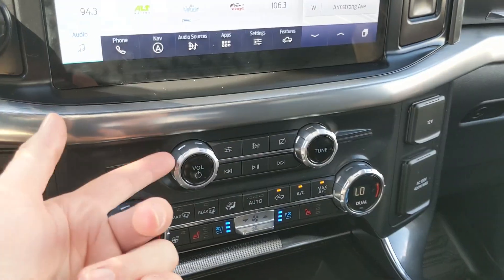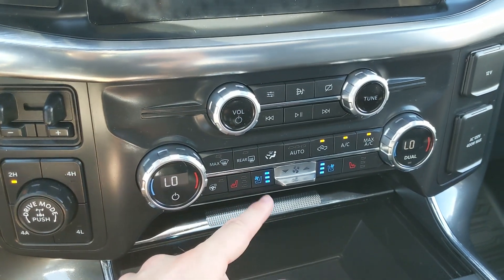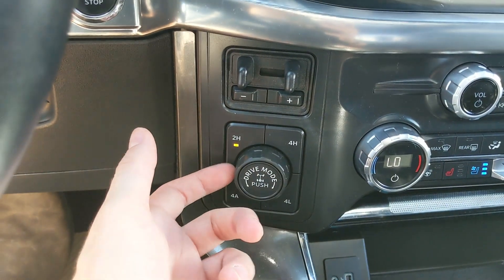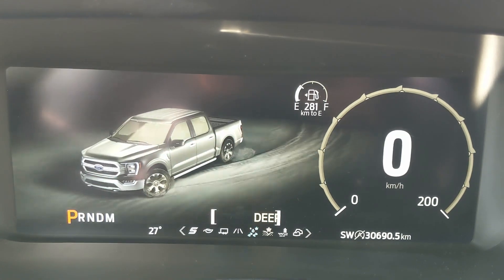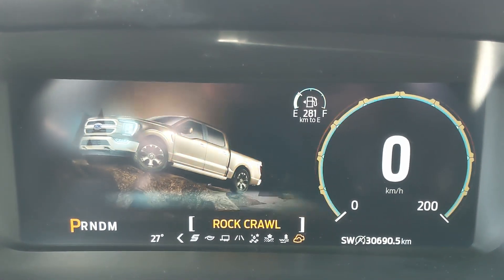Moving down you have your media controls, and then your climate controls with dual-zone front climate, heated and air conditioned front seats, and a heated steering wheel. To the left you have your pro trailer backup controller, trailer brake controller, and 4x4 controls with 4 Auto, locking rear differential, and drive mode selector for normal, slippery, deep snow/sand, mud ruts, and rock crawl mode — all as part of the FX4 package.